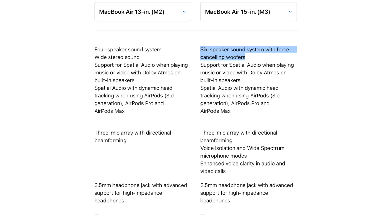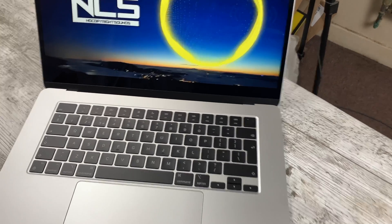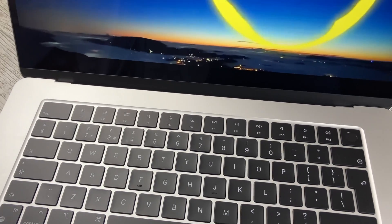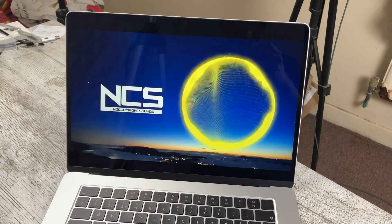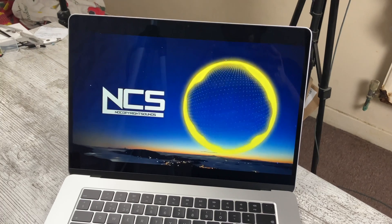Moving on to an upgrade anyone could appreciate: better speakers. The 15-inch has six speakers compared to four on the smaller model, and also includes force-cancelling woofers. The larger chassis with the additional speakers definitely makes a big difference — it's a treat to watch movies on, especially alongside the larger display. This will be a big selling point for the 15-inch.